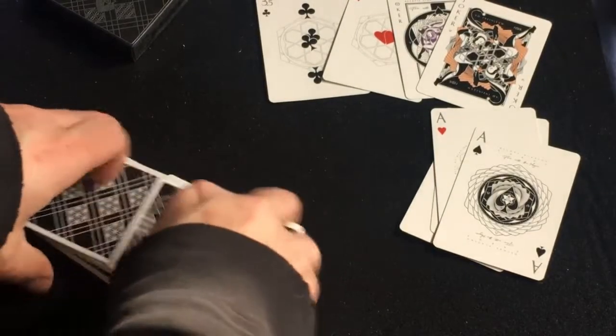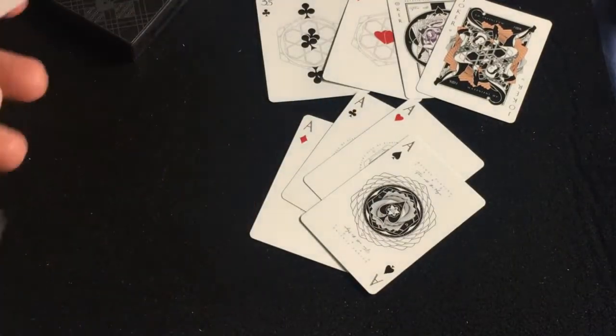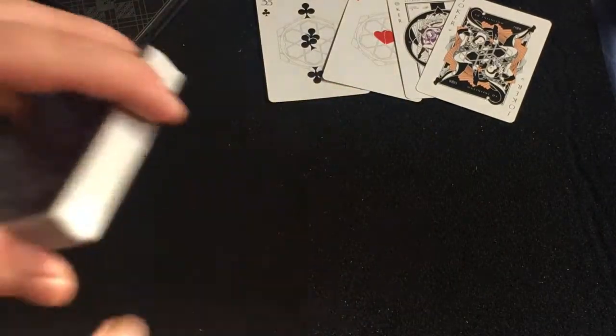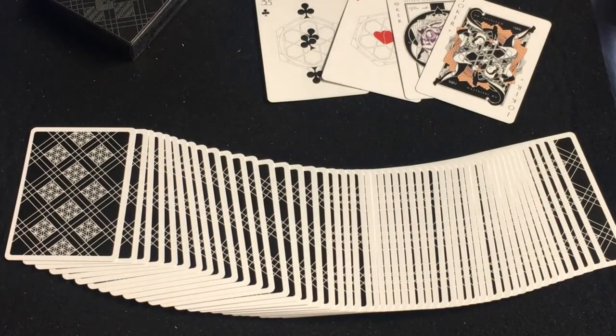Overall, art-wise pretty nice deck and handles good. Based on that I would probably give it an A minus. It's pretty nice — comment, like, subscribe. Let me know what you think. Check out cardsandfixin.com and we'll see you next time. Thanks for watching.